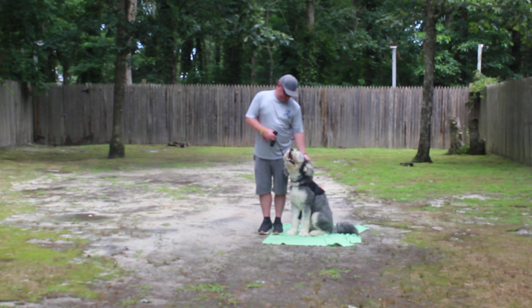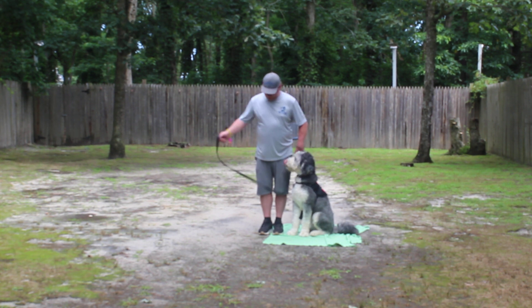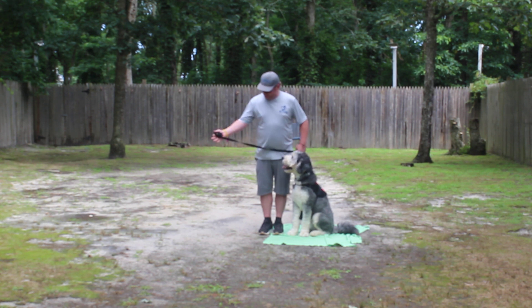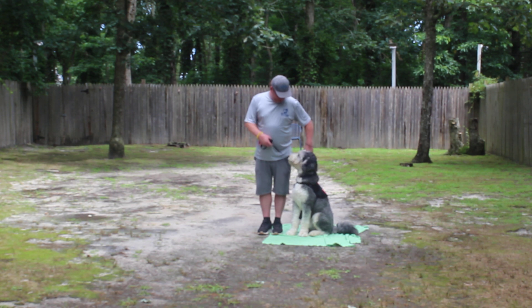Rich is using a regular six-foot web training leash. He keeps the bulk of that leash folded neatly in his right hand, which leaves his left hand free to control his dog.